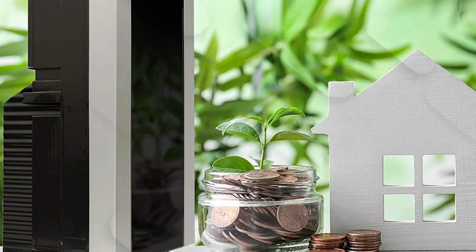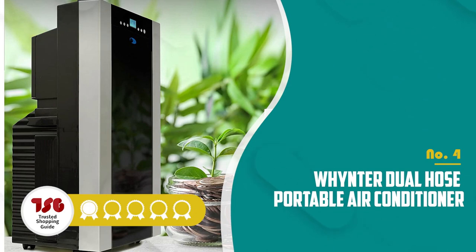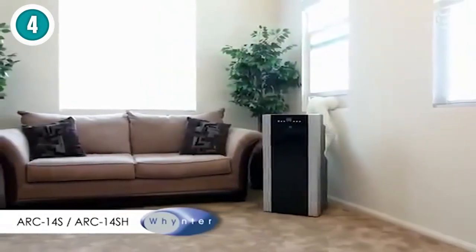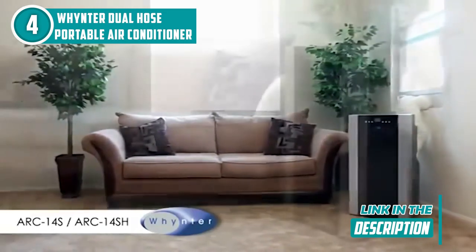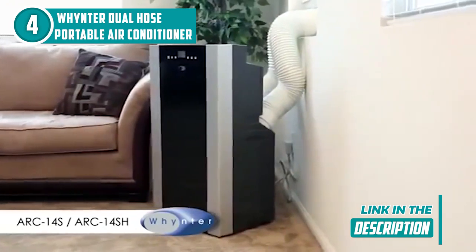The fourth portable air conditioner on our list is the Whynter Dual Hose Portable Air Conditioner, which TrustedShoppingGuide.com has awarded a 4 badge rating. Get ready to upgrade your home's cooling game with the Whynter ARC 14S. With a whopping 14,000 British thermal units of cooling capacity, this powerful beast can cool down a room of up to 500 square feet, making it perfect for larger living rooms or open-concept spaces.